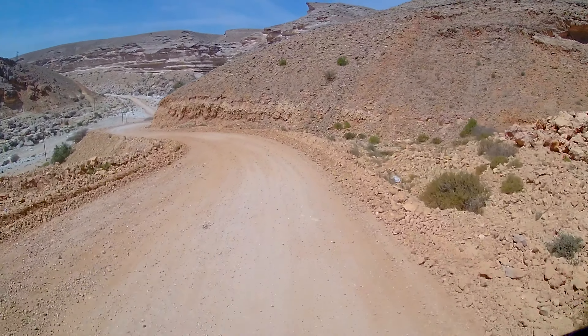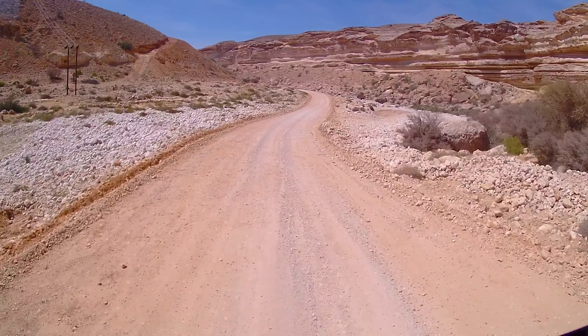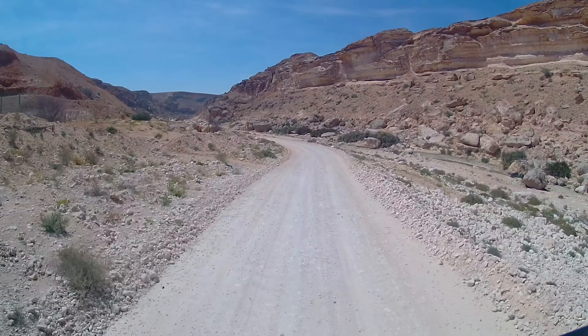We still have to cross this canyon and then pass the military post, and then civilization will have us back again.